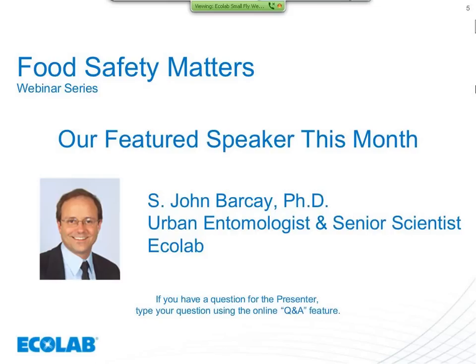Good day, everyone, and thank you for joining us for today's food safety webinar. Today's topic is small flies in food service facilities. Our presenter today is Dr. John Barkay. Dr. Barkay is a Senior Scientist at Ecolab and has a Ph.D. in Urban Entomology and leads Ecolab pest elimination's product evaluation and development. He is an expert on a wide range of pest elimination techniques for food and beverage processing, food service, health care, hospitality, and related industries. Dr. Barkay, take it away.